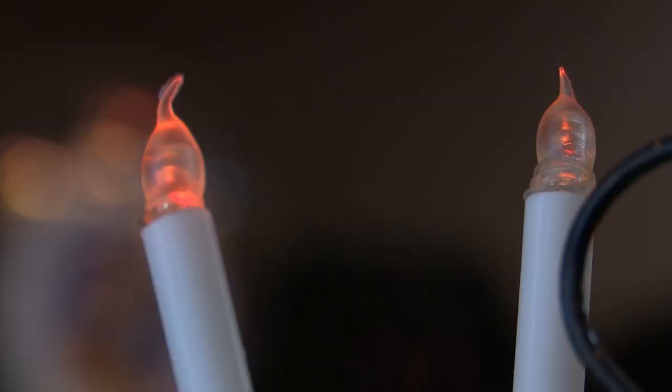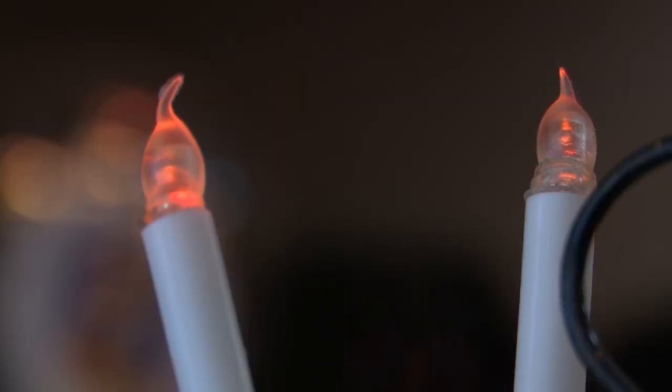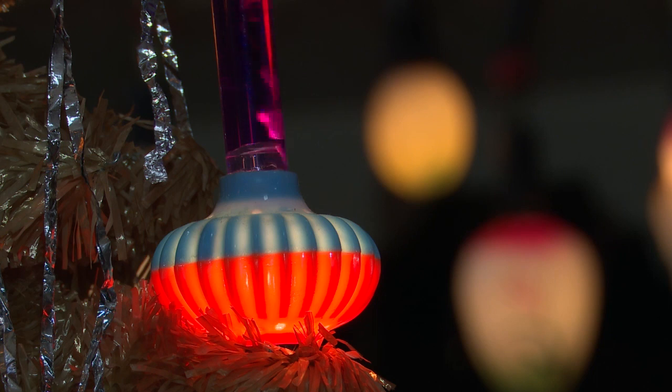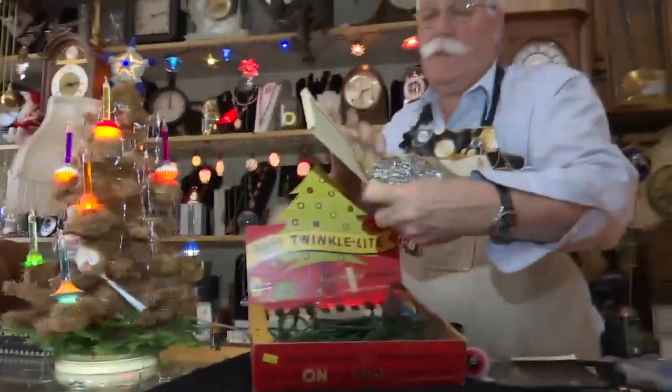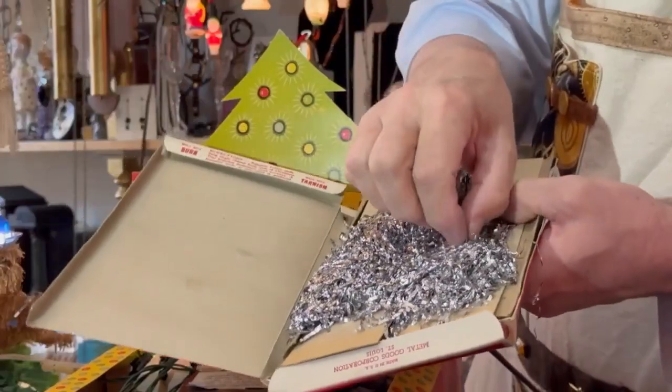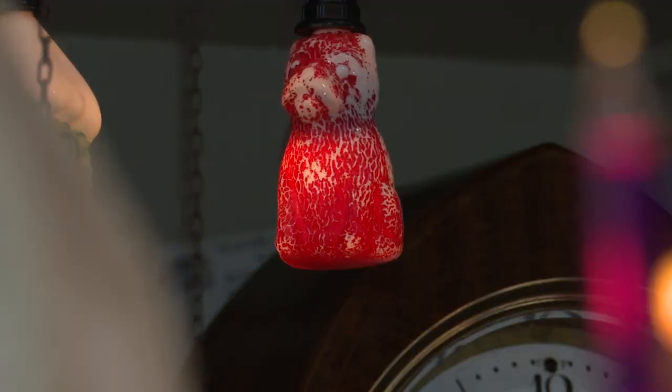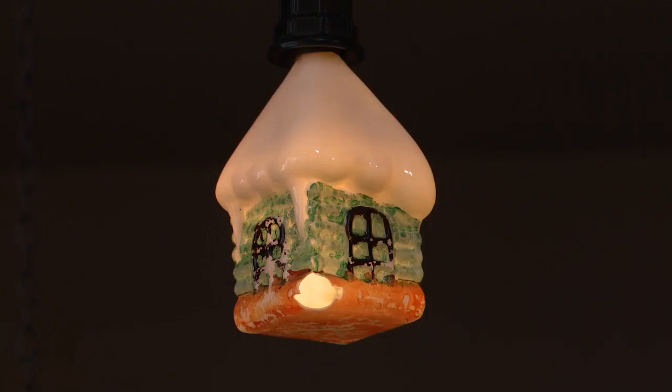The very first Christmas lights were candles — they very much were a fire hazard in the 19th century. The trees caught on fire. They went from candles to what they call the fairy light, that had water and oil in it. This is the lead tinsel that they use on the trees, and it's real delicate. Now Hunt keeps his passions alive by repairing those lights that are largely no longer in circulation.